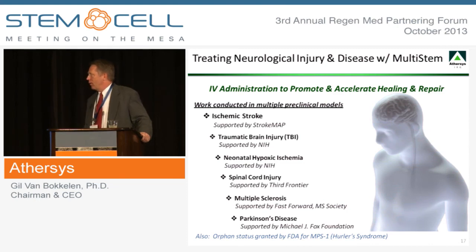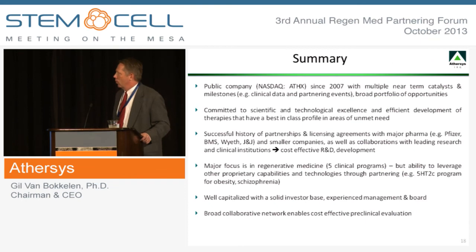We've done a lot of other work in other neurological conditions — both acute and chronic neurological indications — and a lot of this work has received substantial grant funding from the NIH and other grant agencies, which I believe reflects the high quality of the work and the strength of the data we've generated over the past several years.